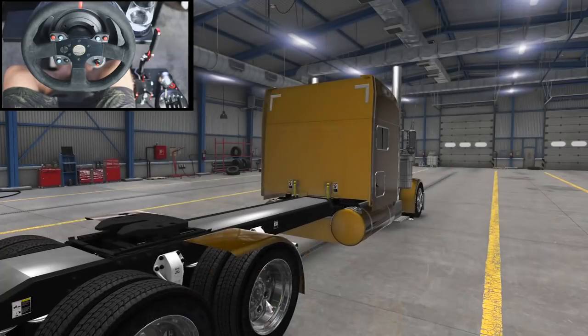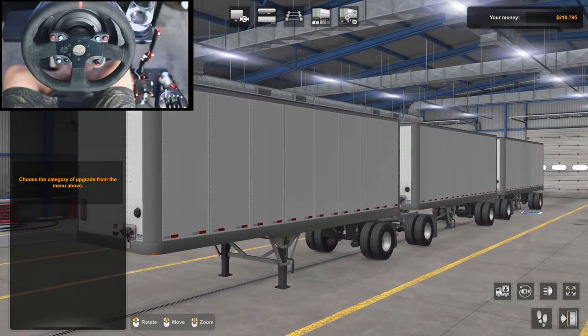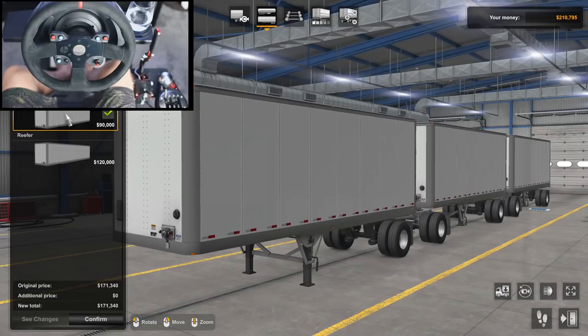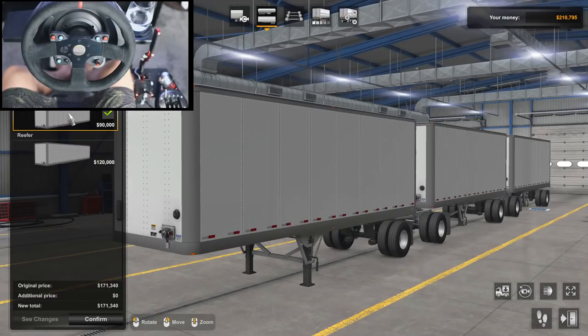We're going to do a quick job with it too. Let me see what customizations are available. This thing is massive — driving around with it is going to be fun. We're definitely doing the triple, not the doubles. We could do the insulated or the reefer, but the refrigerated triple would cost too much — we only have $210,000 — so we're going to have to go with the insulated one.